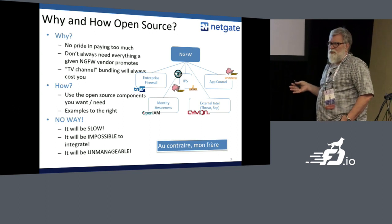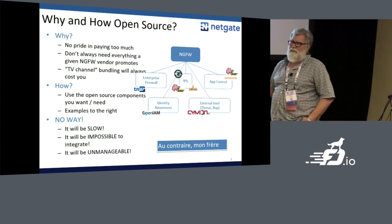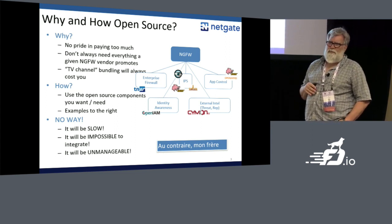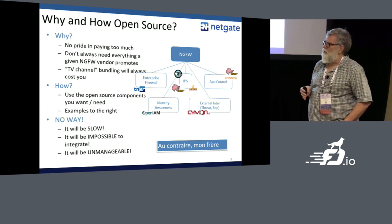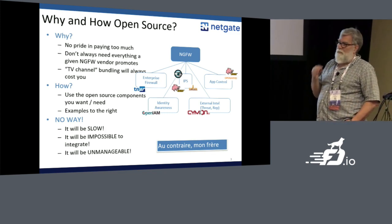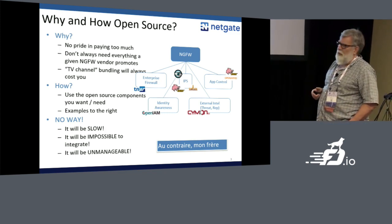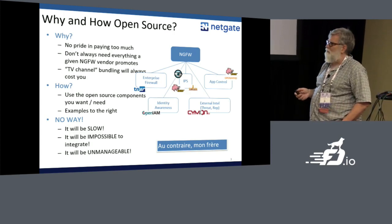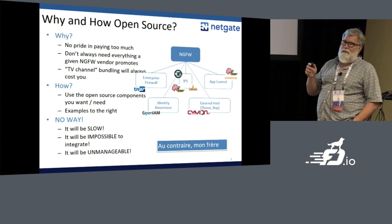The objection is it's going to be slow, because typically these things all run on top of kernel networking. Getting past a million packets per second on kernel networking is pretty difficult. It'll be impossible to integrate — you're going to spend a lot of time, and at the end of the day you're going to spend all your time continuing to maintain the solution. But not anymore.